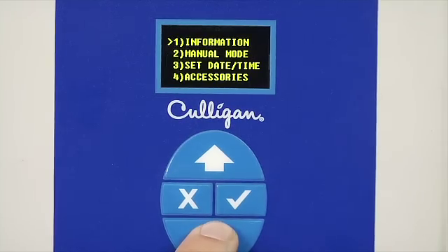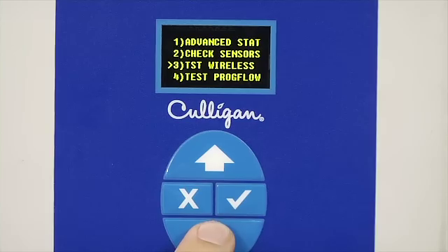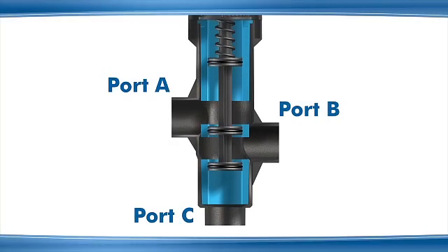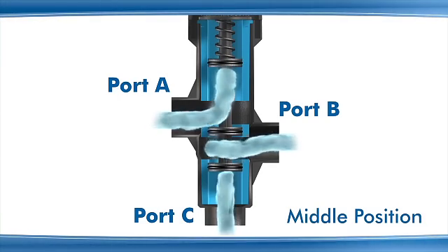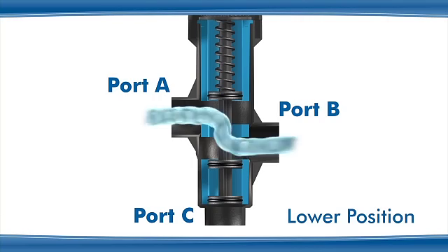The user interface on the Hi-Flow XN series is the same as all other Culligan commercial and industrial softeners and filters, simplifying training and use. The valve has three operational positions based on the movement of the piston. In the upper position, port A is blocked and port B is open to port C. The middle position blocks all ports — water does not enter or exit the valve. When the piston is in the lower position, port C is blocked and port A is open to port B.